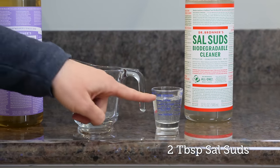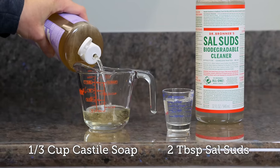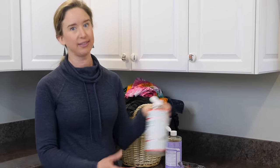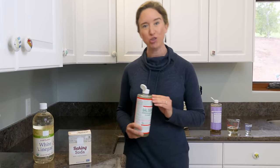In a regular washer, use two tablespoons of the Sal Suds per load. With the Castile, use about a third cup of the soap. Up these amounts for really grungy loads. With an HE washer, use about half these amounts. With the hard water in my area and the stains on my kids' clothes, I opt for the Sal Suds.